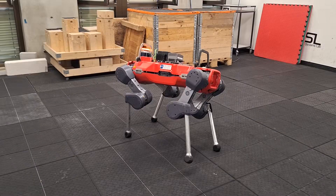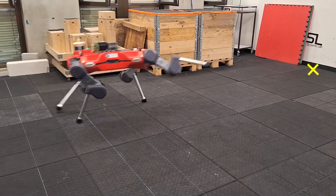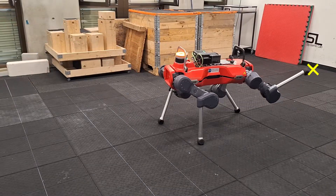We transferred the controller onto our real robot and validated the behavior for both close and far away targets. As in simulation, the robot can move with a tripod gait if required.